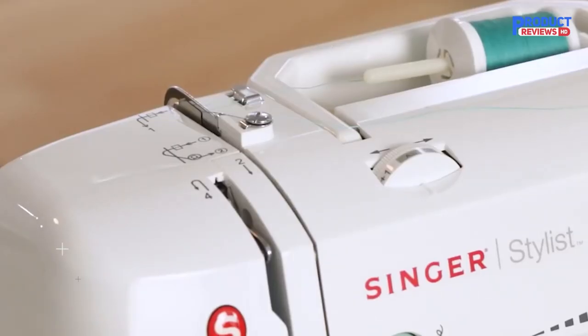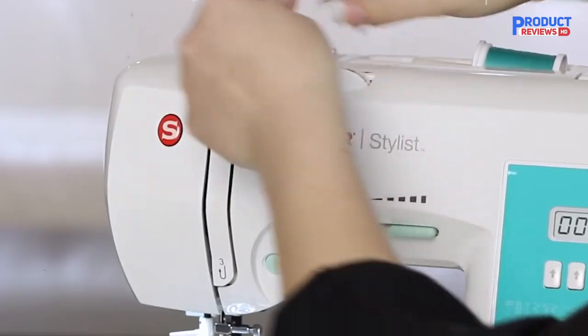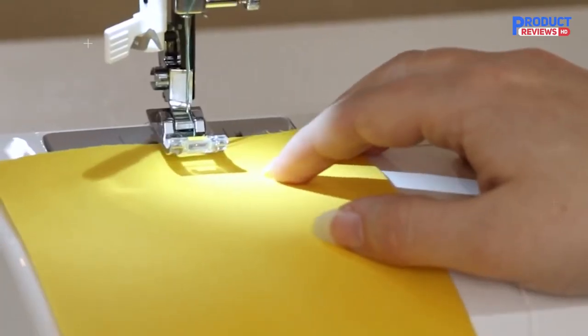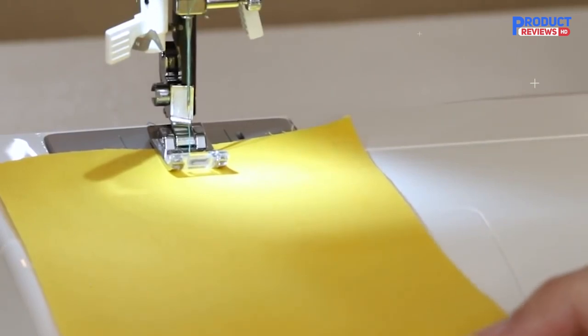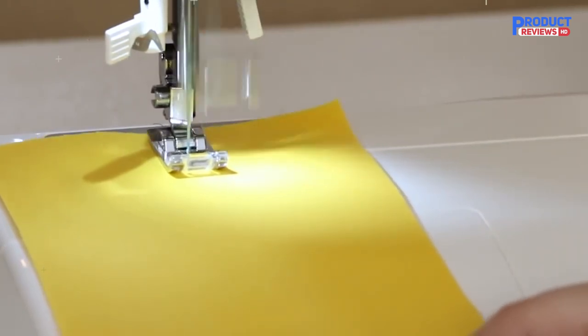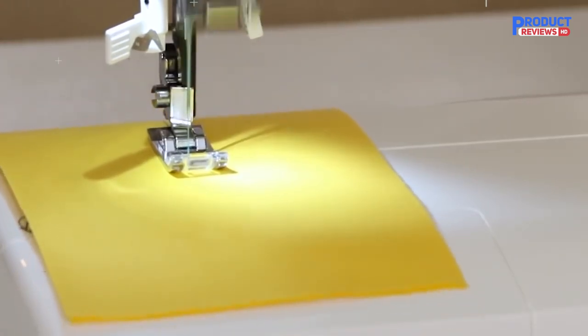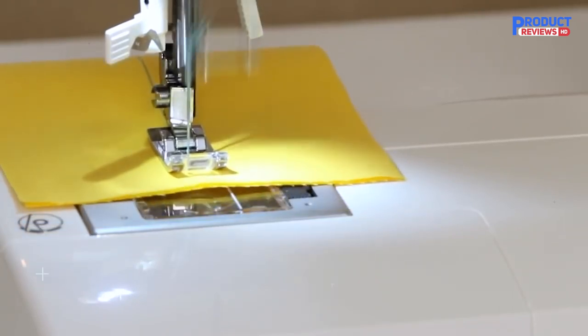During testing, using the automatic buttonhole function was a breeze and has six different style options programmed into the machine. Just select which style you prefer on the LCD screen with the tap of a button. Our experts were impressed with how easy it was to change the presser foot with the quick snap design, and the automatic needle threader is simple and easy to function.